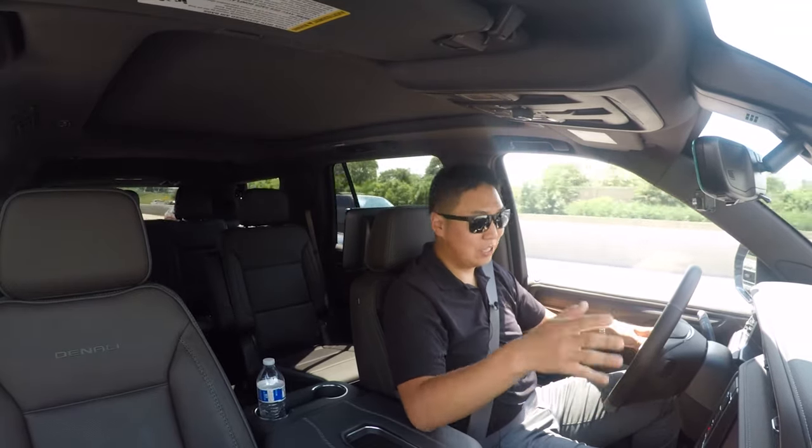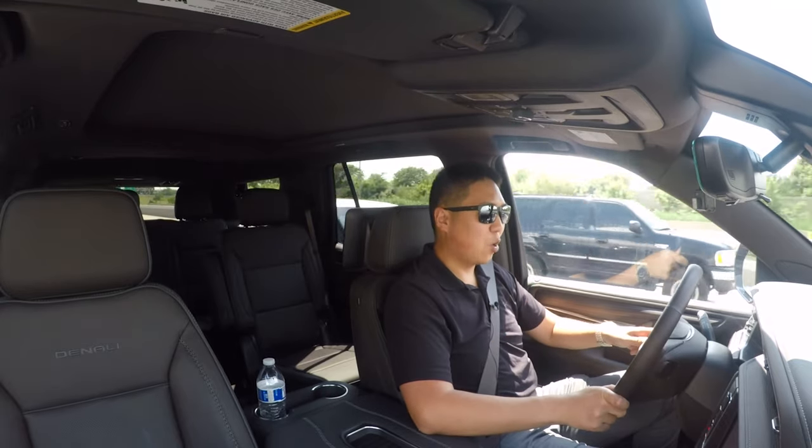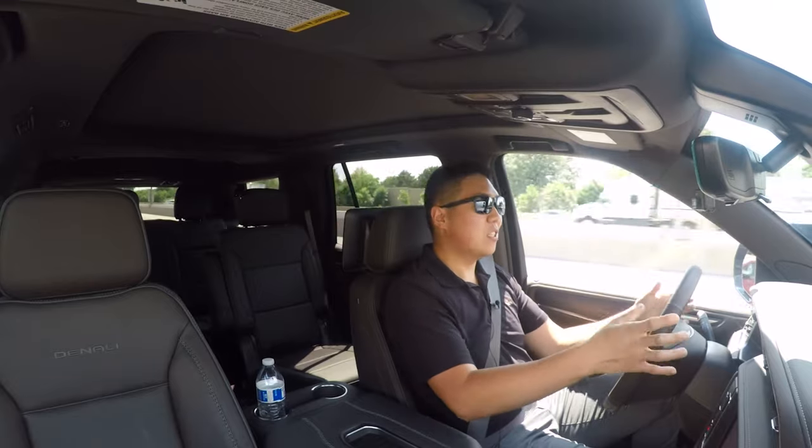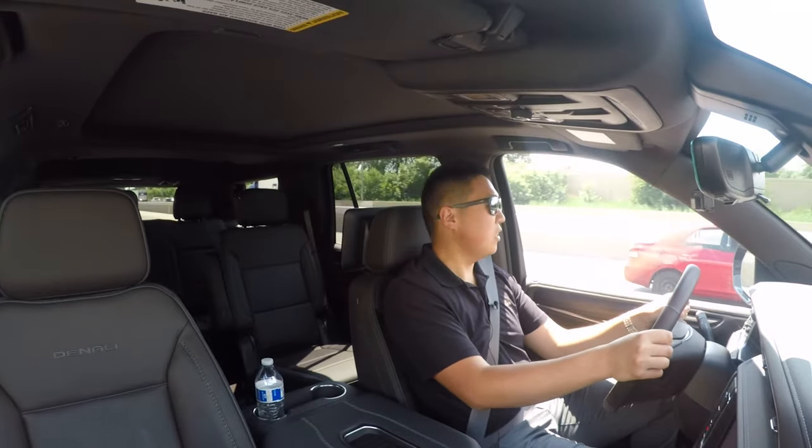If you have to work from a vehicle, why not make it a Yukon Denali that has cooled seats? If it were cold, I'd have heated seats, heated steering wheel — but it's not cold out. It's actually not too hot today, just humid. This is definitely a nice, luxurious mainstream SUV.